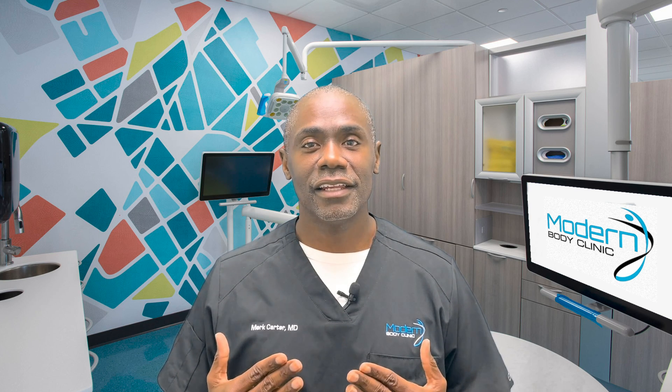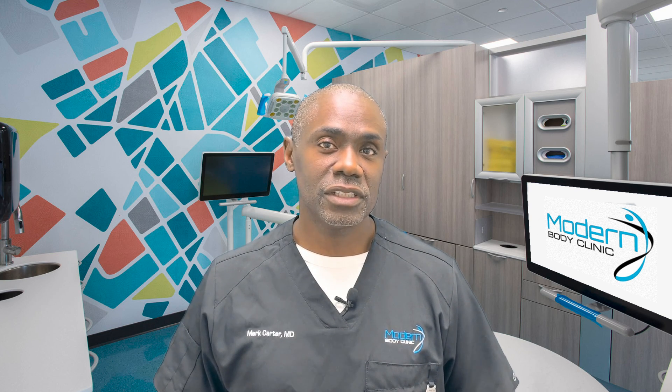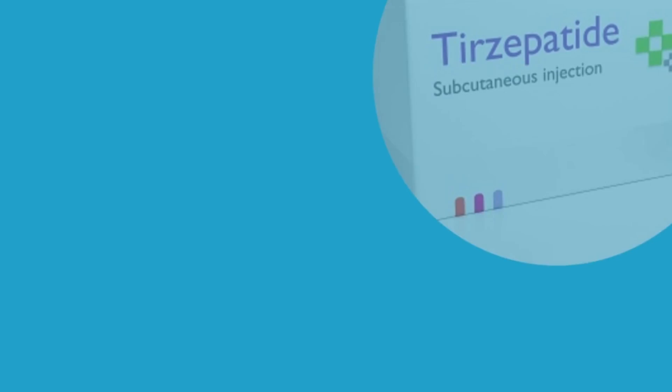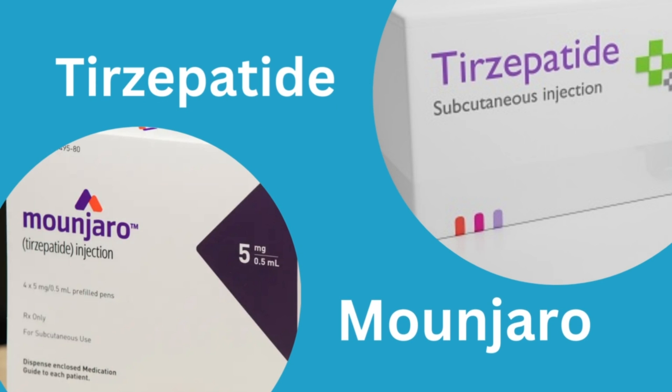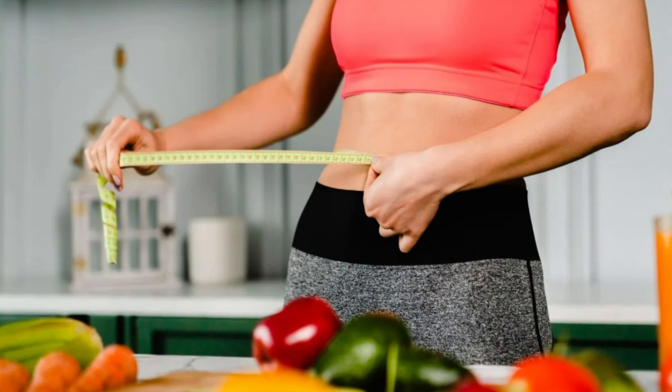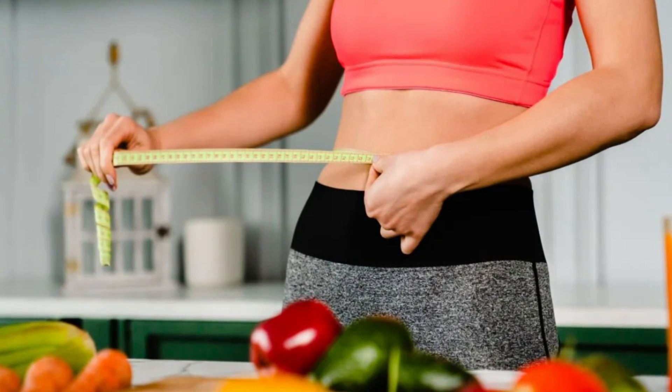Are you struggling to lose weight and looking for a revolutionary solution? Today we're going to talk about tirzepatide, or Mounjaro, one of the newest medications for diabetes, but we've been using it for weight loss with great results.